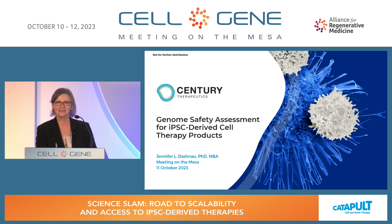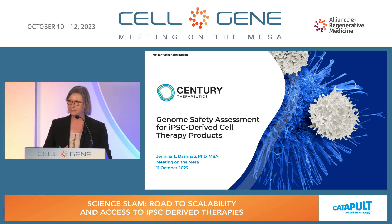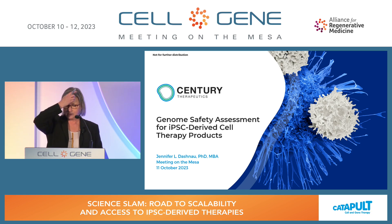Good morning, everybody. Thank you for coming along to Science Slam, which is the road to scalability and access for IPS-derived therapies. We've got a really good panel, and there's going to be a series of 10-minute talks, and then there'll be a 30-minute panel after that. To treat high-prevalent diseases, we need to be able to produce large quantities of drug product at scale and at low cost. One of the avenues where we may get there is with the use of IPS-derived drug product.